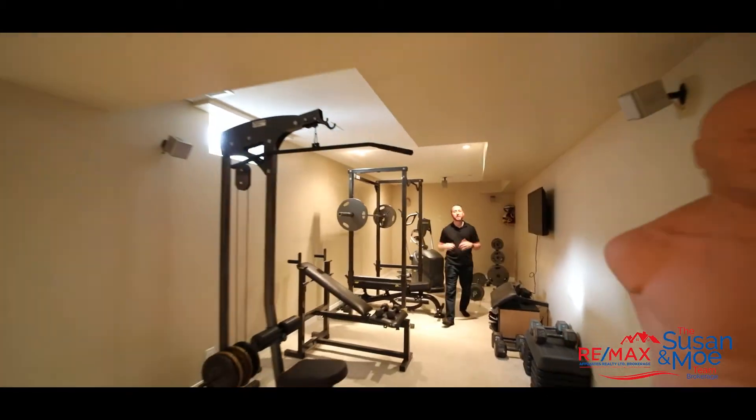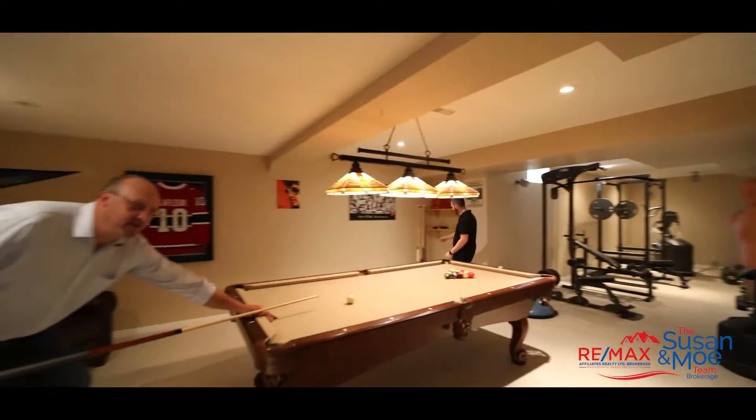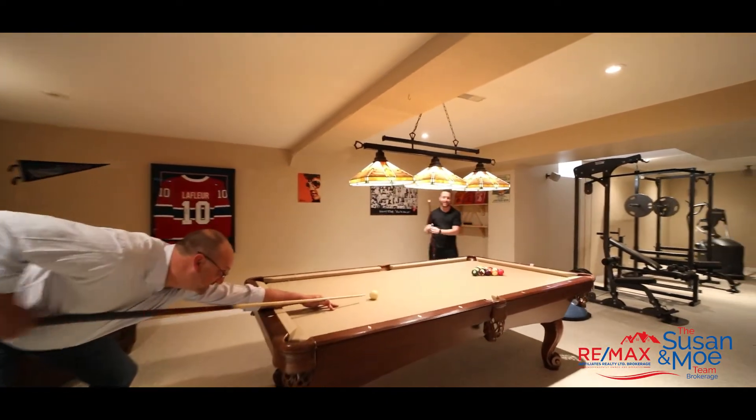The possibilities in this basement are endless. You can have a home gym or a home theater. Or you've got your own personal pool hall and you can turn around and beat your teammates.